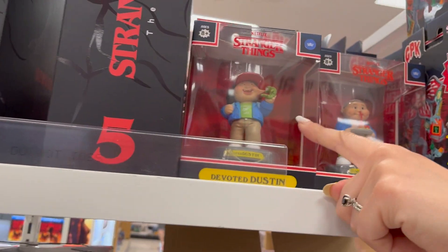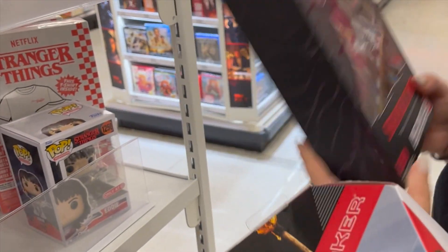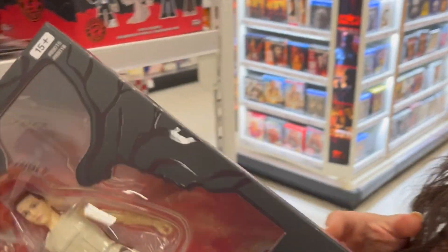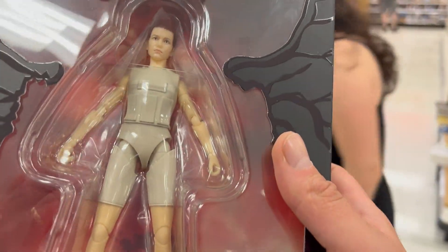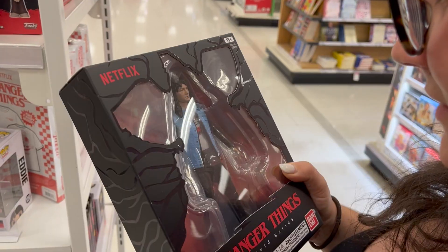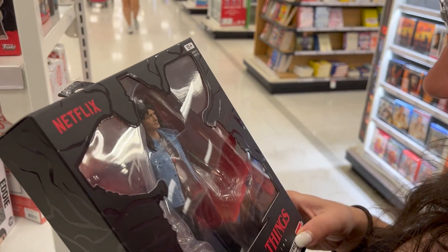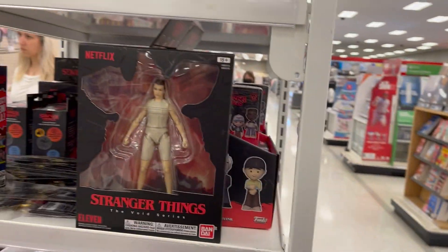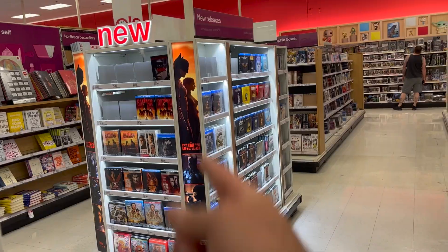I'm really let down, especially at the price — these guys are $35 and they're really cheap. They're not painted well, no accessories. What are you supposed to do with those hands? They don't even have open hands. That one's better than the other one at least. Why don't we have Steve though? We need Steve — how do we have Eddie before Steve?